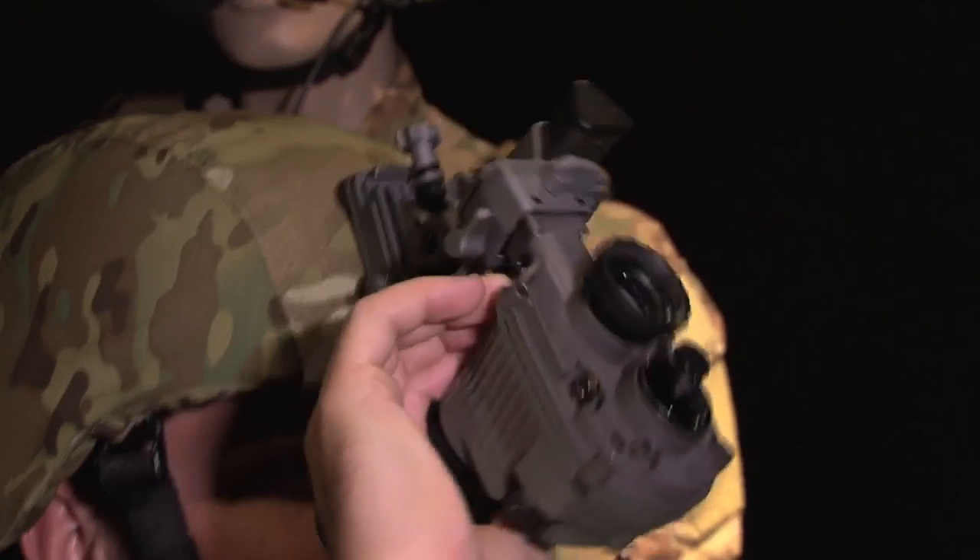Spencer Ackerman with Danger Room here at AUSA, and this thing strapped to my head is the next generation of night vision. It's the Eye Aware series manufactured by ITT. Let's give it a shot for what this thing can do.